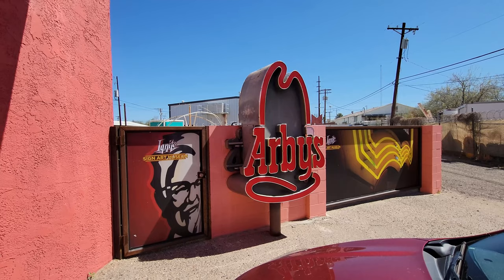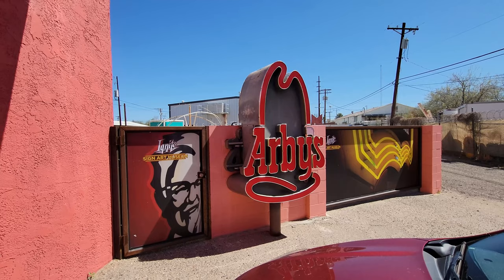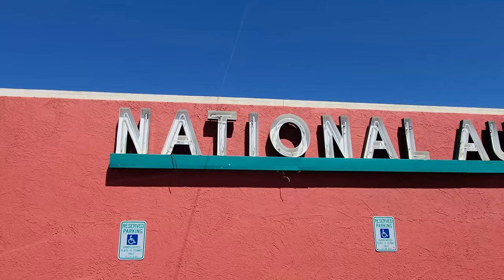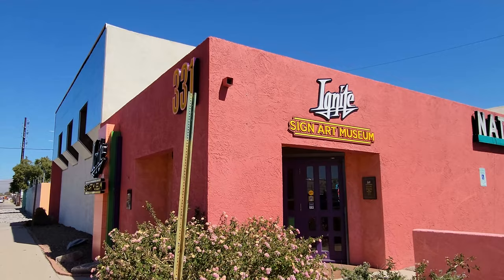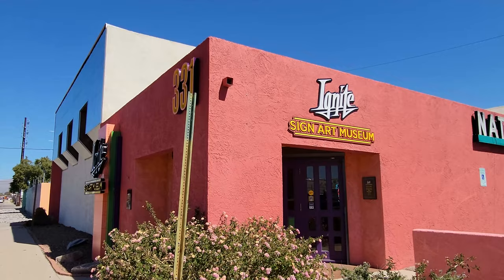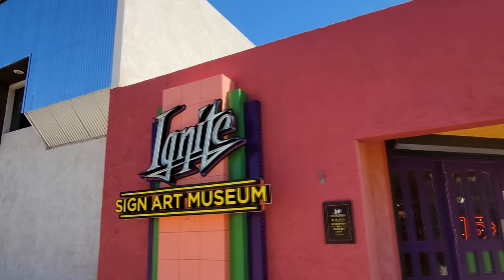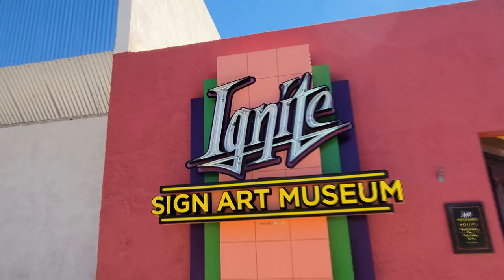Look at this right outside — we've got the Arby's sign, Kentucky Fried Chicken, Zenith color television, and then right peeking out behind it is a CVS sign. National Auto Glass Company — you can see there's some neon in that one, looks cool at night. And then here are the signs on the front of the building for the actual company itself: Ignite Sign Art Museum. Oh, that one's got some neon in it too. Pretty cool. I'm excited to go in here and see what they've got.